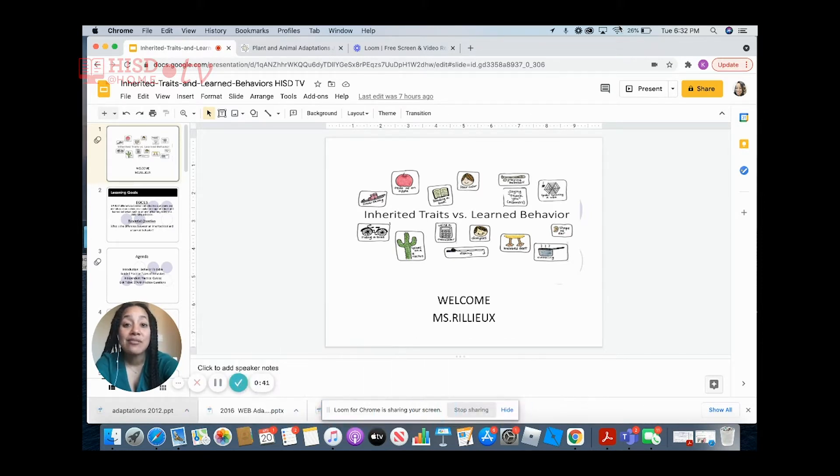If you joined me last week, we discussed adaptations and the types of adaptations that organisms have in order to survive in their environment. So before we review this week's session on inherited traits and learned behavior, let's review what we did last week.